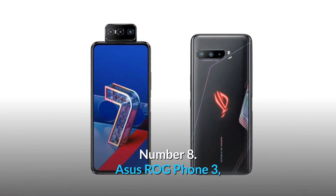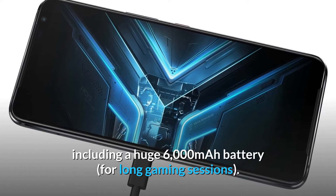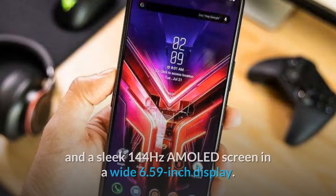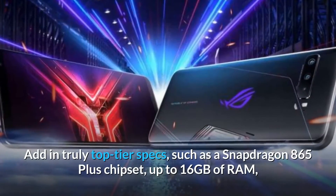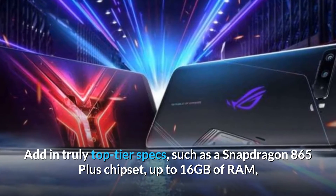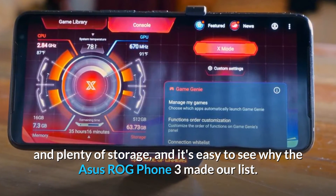Number 8: Asus ROG Phone 3. The Asus ROG Phone 3 maintains all of the features a mobile gamer needs, including a huge 6000 mAh battery for long gaming sessions, and a sleek 144Hz AMOLED screen in a wide 6.59-inch display. Add in top-tier specs such as a Snapdragon 865 Plus chipset, up to 16GB of RAM, and plenty of storage, and it's easy to see why it made our list.